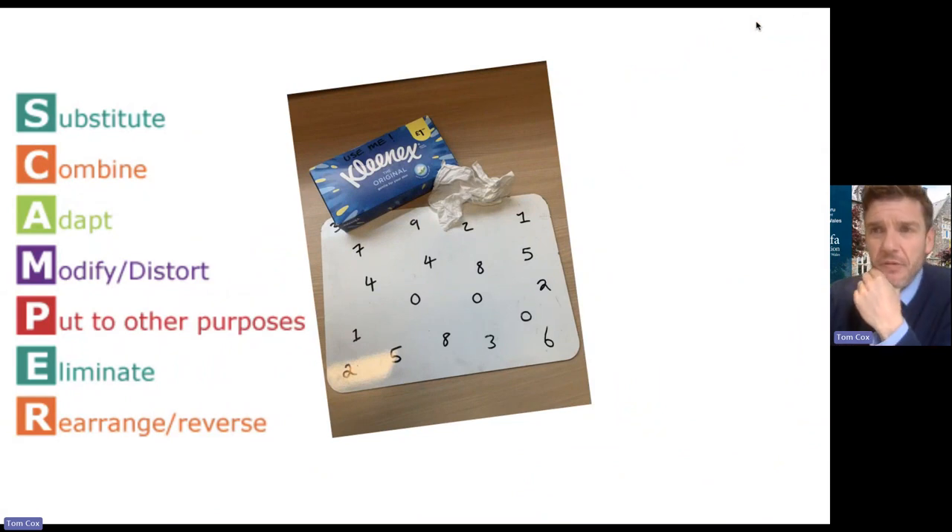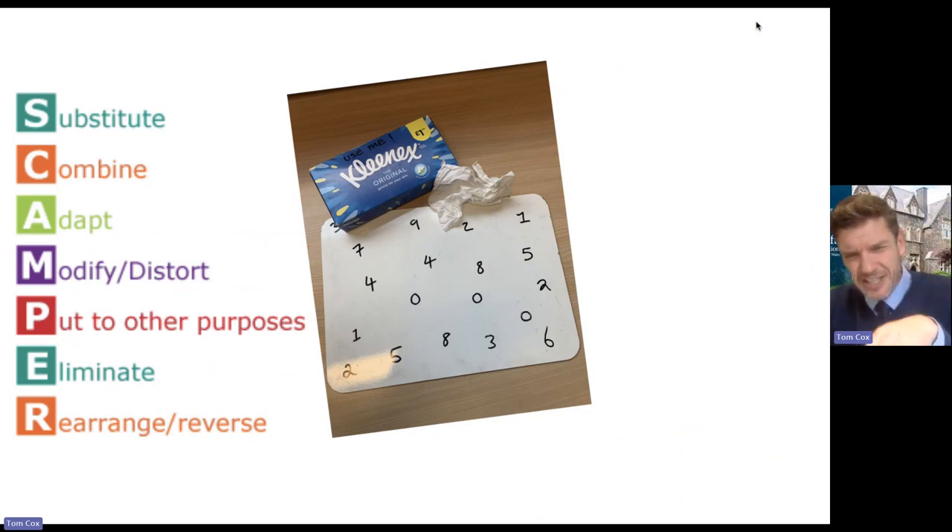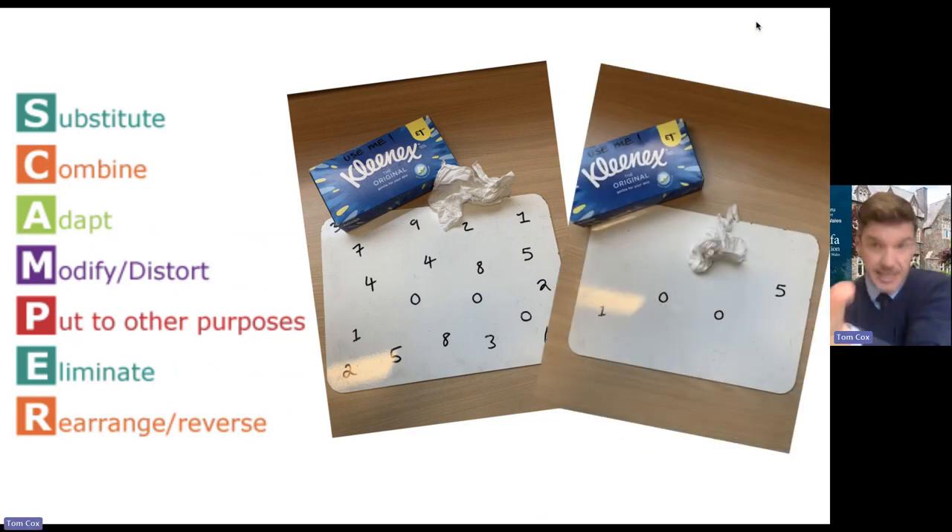Another example: learners will find a box of tissues that say 'use me,' and they'll find a whiteboard with lots of different numbers on them. Getting them to think about SCAMPER, they start to generate different ideas — can I substitute something, rearrange something, what if I eliminate something? What if I use the tissue to eliminate some of the numbers? And actually, that is the solution to this particular problem. Some of the numbers are written in permanent ink and they're not eliminated.